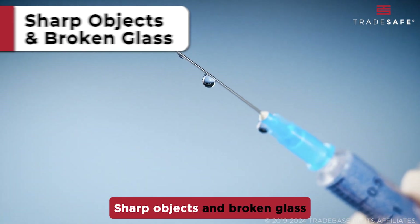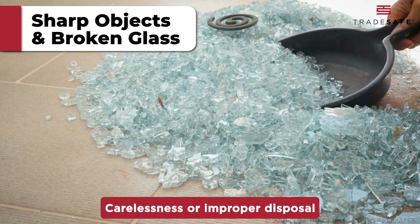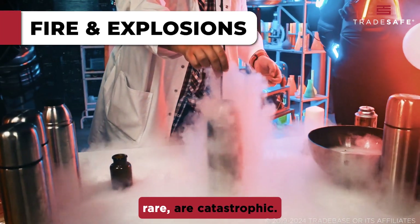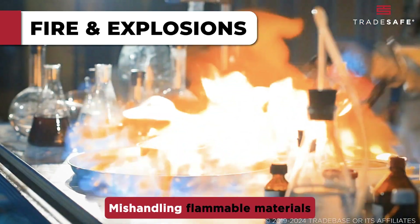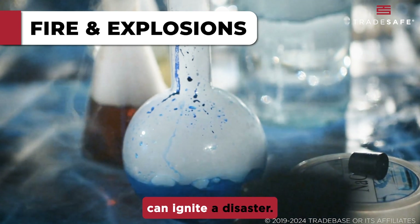Sharp objects and broken glass are common in labs. Carelessness or improper disposal can lead to cuts or punctures. Fire and explosions, though rare, are catastrophic. Mishandling flammable materials or neglecting reaction controls can ignite a disaster.